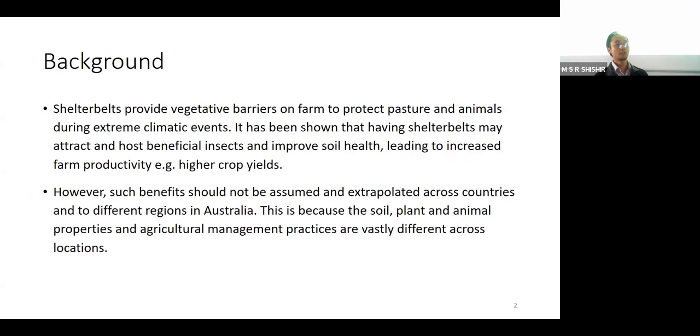A bit of background: shelterbelts provide a vegetative area on farm to protect pasture and animals and potentially protect the soil in very extreme climate environments. We know from literature that shelterbelts may provide beneficial effects to crop yields, for example. However, such benefits should not be assumed and extrapolated across countries or regions in Australia - that is a very key message we learned from our literature review.